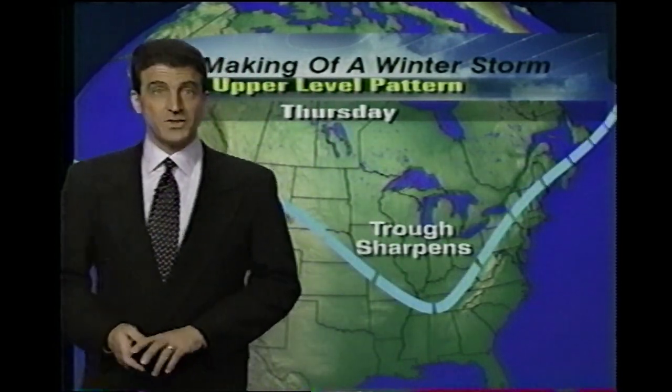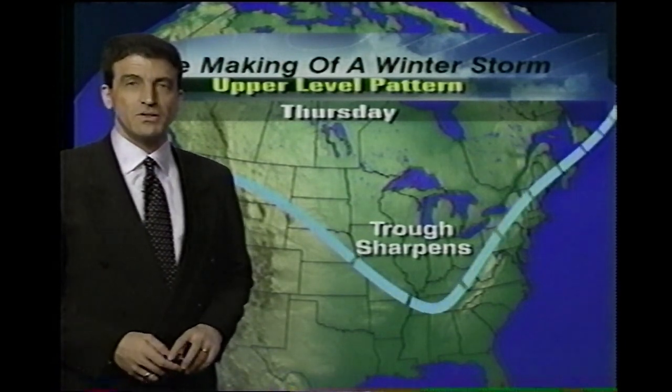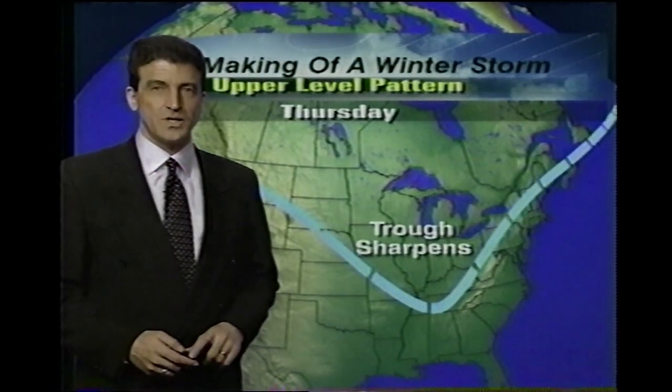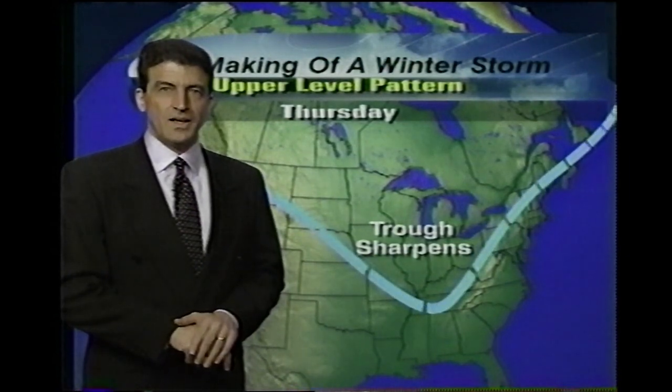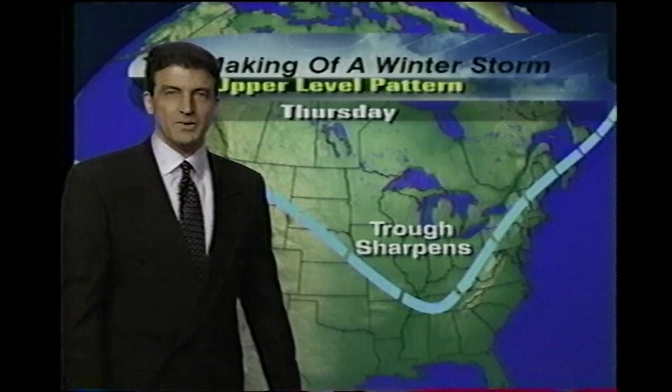Is it cold out here tonight? You bet it's cold. Saranac Lake, New York: 20 below, with a wind chill value of 53 below zero. That's what it feels on the skin, as if wind were not a factor — that's what the thermometer might read.